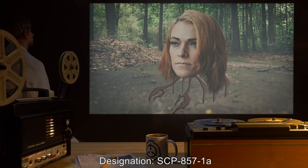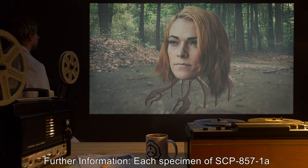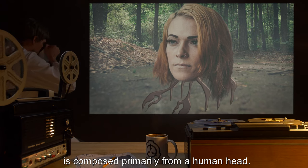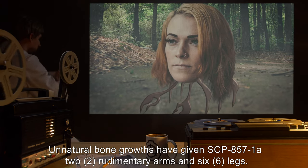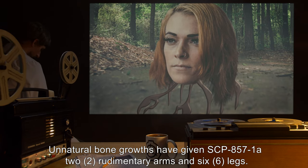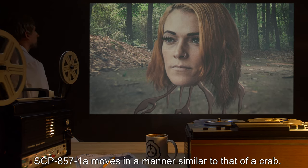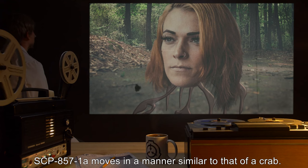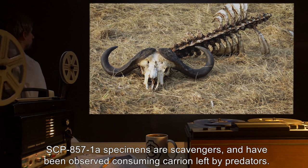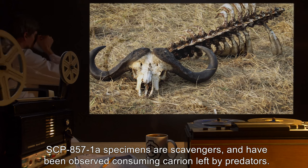Designation: SCP-857-1-A. Each specimen of SCP-857-1-A is composed primarily from a human head. Unnatural bone growths have given SCP-857-1-A two rudimentary arms and six legs. SCP-857-1-A moves in a manner similar to that of a crab. SCP-857-1-A specimens are scavengers and have been observed consuming carrion left by predators.